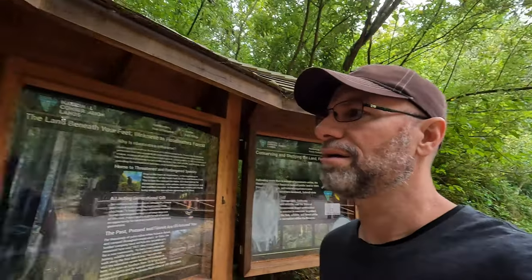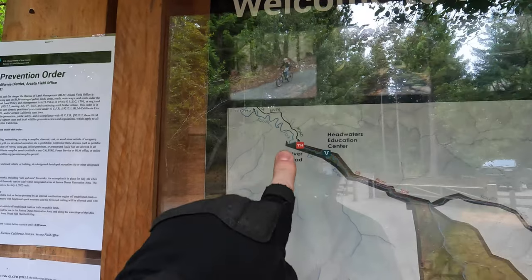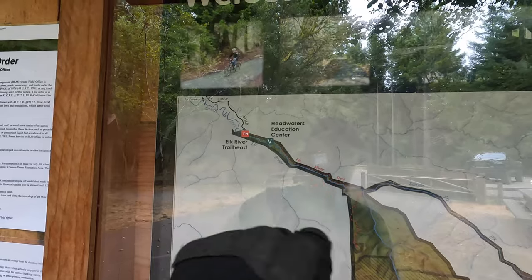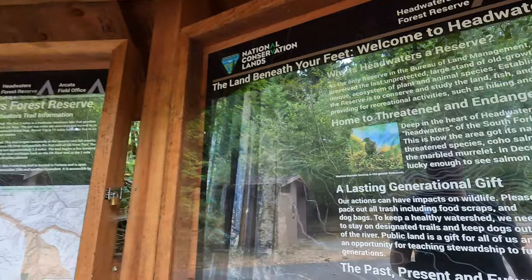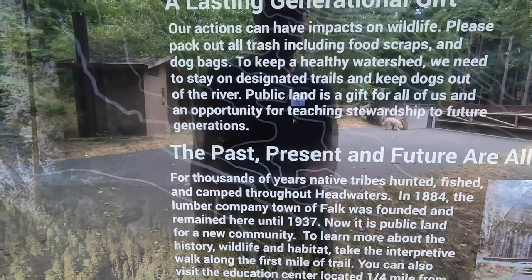We're going to head out to Falk. Looking at the map — Falk runs right on down through here, I don't think it's too far in, maybe a mile or something. It shut down around the '30s — 1937, actually. This old lumber milling community. I guess there's abandoned buildings out there. I haven't walked all the way out to it, so I'm going to do it today.